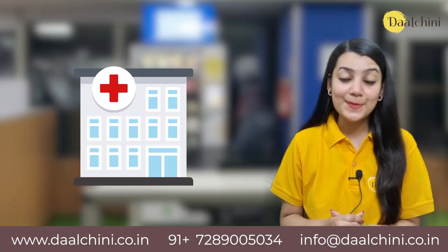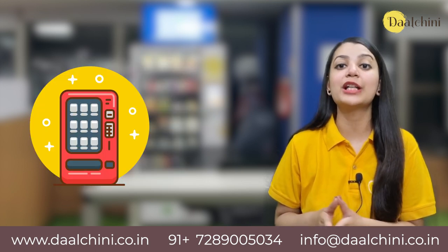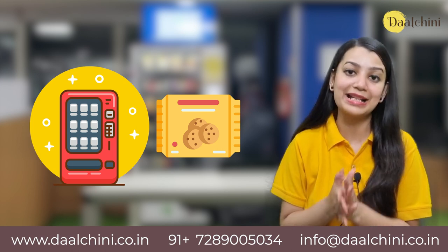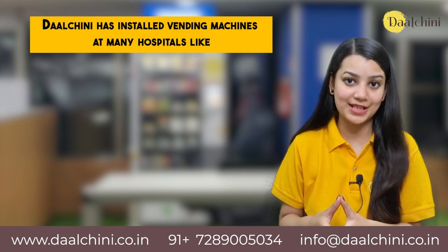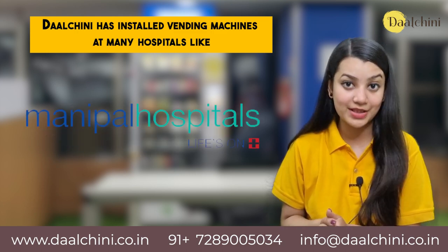Hospitals: At hospitals, every second is important and vending machines are solving the problem of getting snacks, water bottles, juices and glucose biscuits anytime and instantly. Dajini has installed vending machines at many hospitals like Fortis, Mags, Kailash Hospitals, Manipal Hospitals and others.